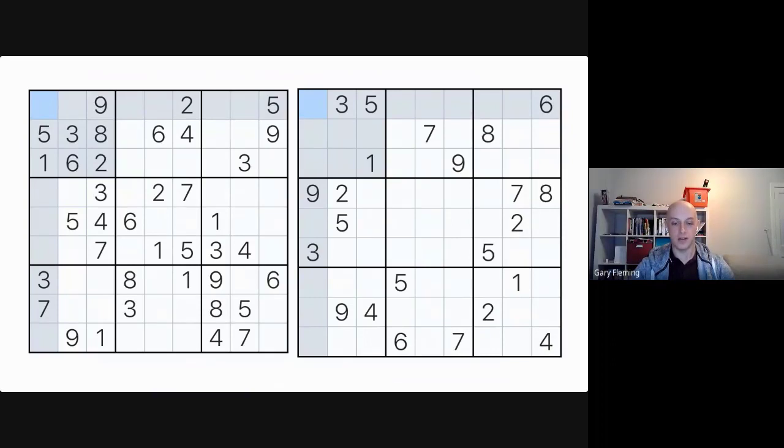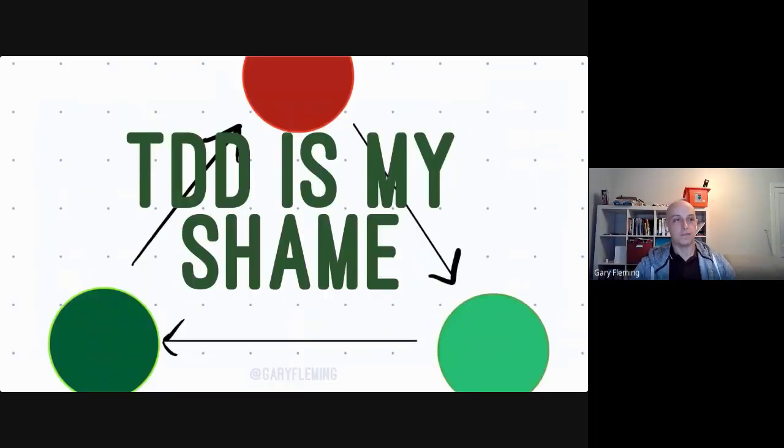That's what this talk is about in some ways — how you go from the left-hand side to the right-hand side. My name is Gary Fleming, I'm an agile coach and software developer. My Twitter handle is Gary Fleming. This talk is called 'TDD is My Shame,' so I'm hoping you were expecting two things: some TDD and some shame — and there's going to be both.